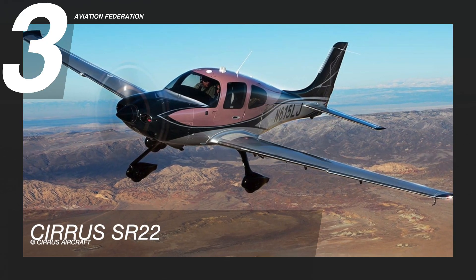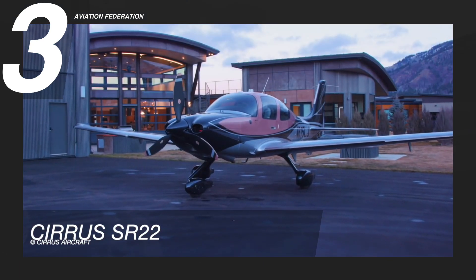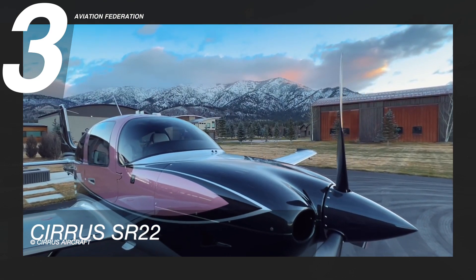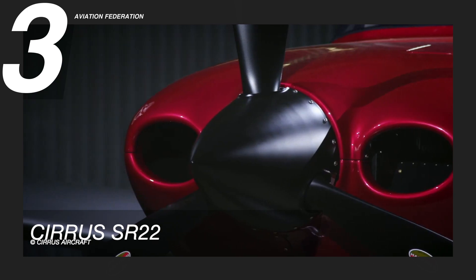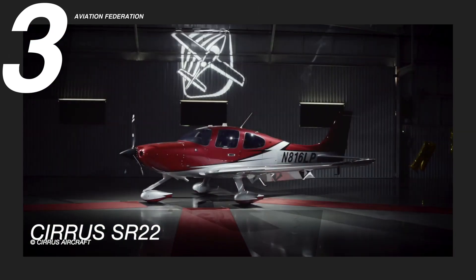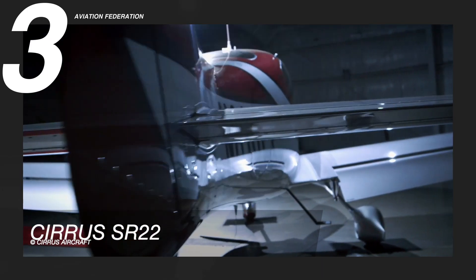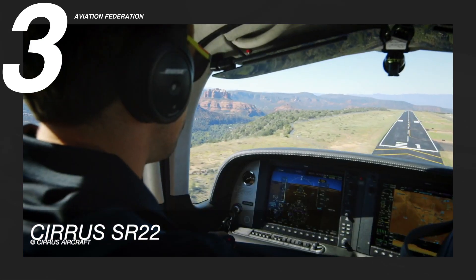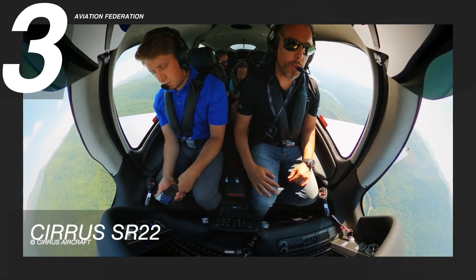Cirrus SR-22 takes off at number 3. It is a high-performance single-engine piston-powered aircraft. The aircraft, which first flew in 2000, is an enhanced and sophisticated version of the SR-20, a general aviation plane. This model is equipped with a Continental IO-550N engine. It has a climb rate of 1,270 feet per minute, and its stall speed with flaps is 60 knots.